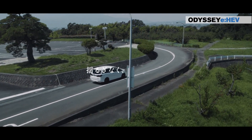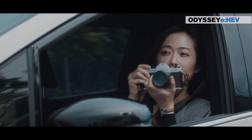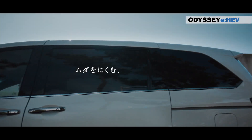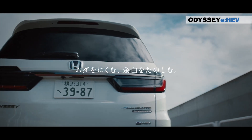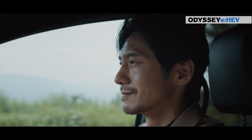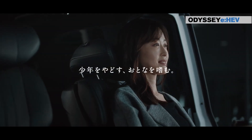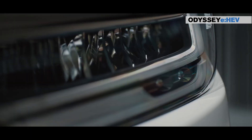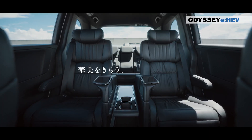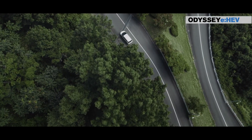Low floor and low center of gravity: Honda's commitment to redefining the driving experience is epitomized by its unique ultra-low floor platform. Engineered with precision, the parts beneath the floor are meticulously designed to be as thin as possible. The result is a minivan that not only boasts a spacious living area but also achieves a remarkably low center of gravity. Despite its minivan classification, it mirrors the comfort and security traditionally associated with sedans.